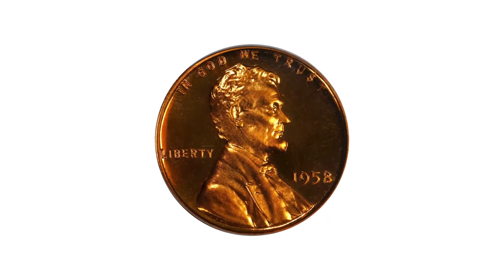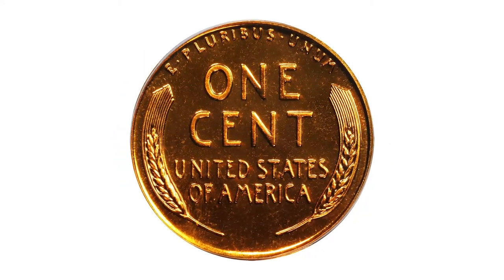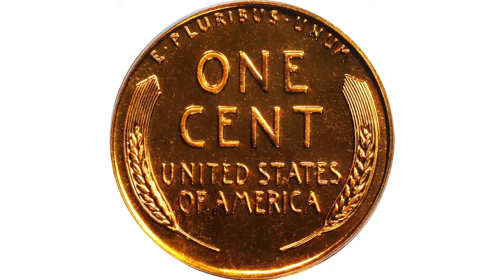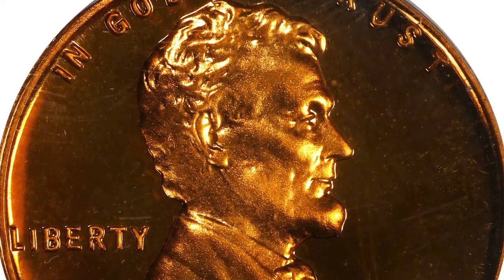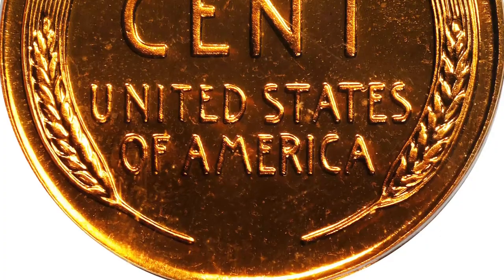Vivid reddish-orange surfaces are as bright, fresh, and smooth as the day the coin emerged from the dies. Those dies imparted not only razor-sharp striking detail but strong cameo contrast between reflective fields and satiny motifs.